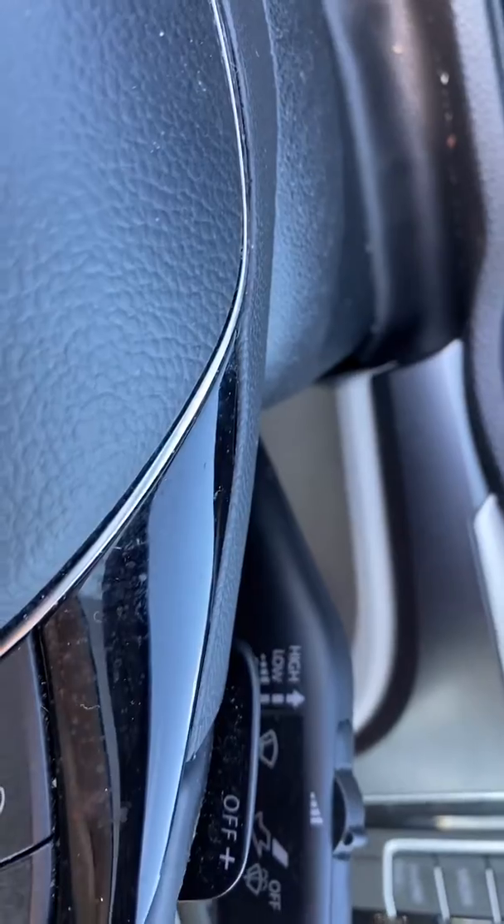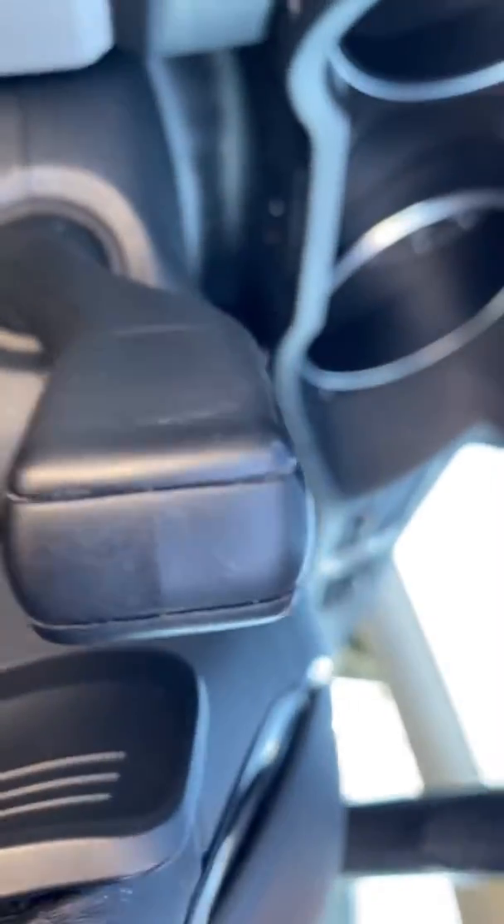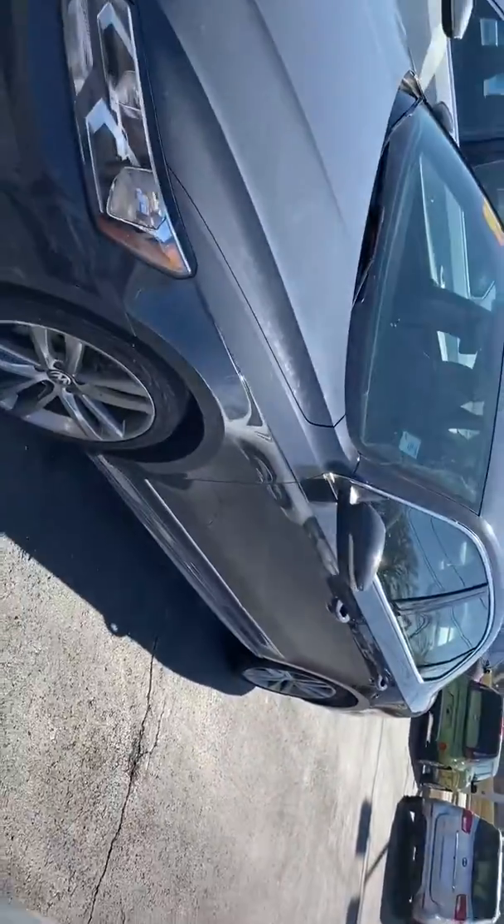Does have the paddle shifters, which is super cool. Sorry the car is dirty — we haven't got them cleaned up yet, just got a bunch of these in. Again, if you have any questions let me know, and if not, I'll plan on seeing you around three.